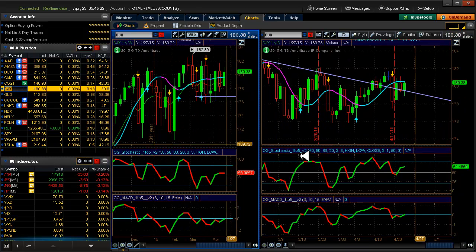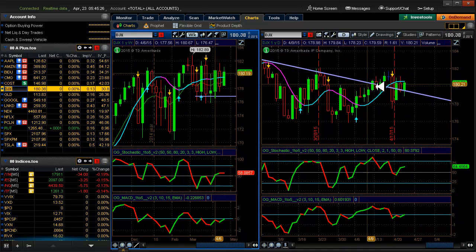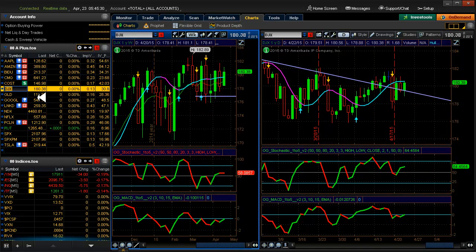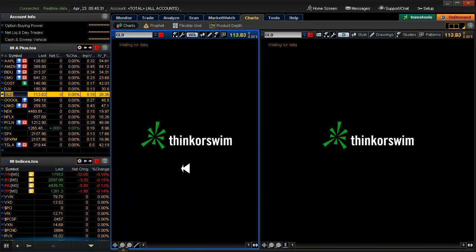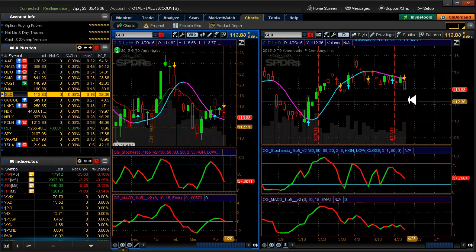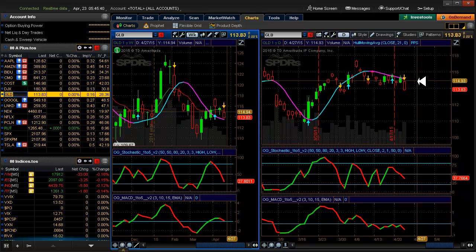Taking a look at the Dow - it's still playing around with this downward sloping trend line. Still kind of messing around with it. I mean you have to admit it's not exactly following it. Gold did not have a very good day yesterday - we got a down PPS on it.